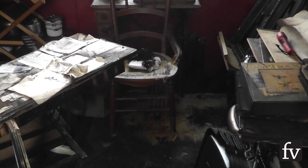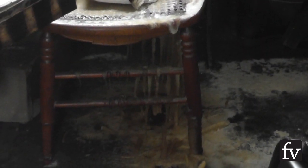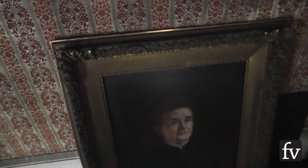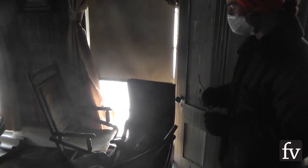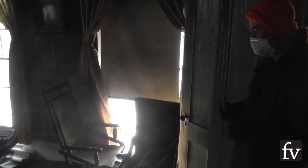Right now everything's in a frozen state, which is great. But as soon as it warms up, mold will start to factor into all the fragile textiles, the papers, the photographs, the paintings, the chairs and the couches that have upholstery. We have about a 48 to 72 hour timeline to get all these fragiles out of the house and into a state of continuing to be frozen until they can be dealt with and restored.